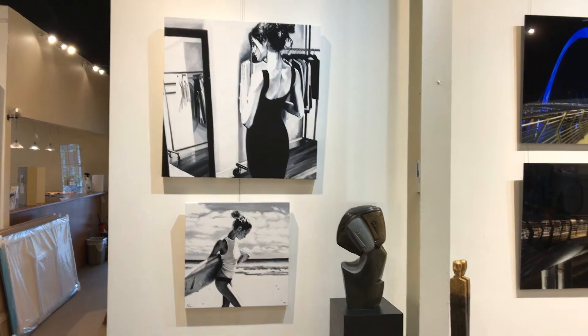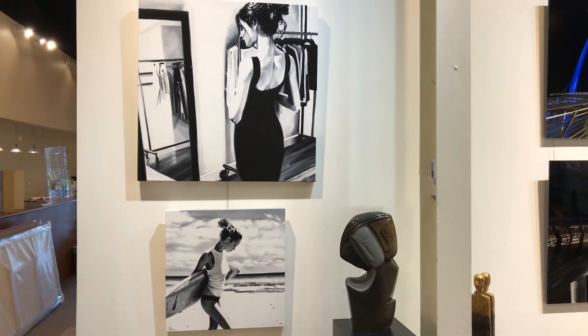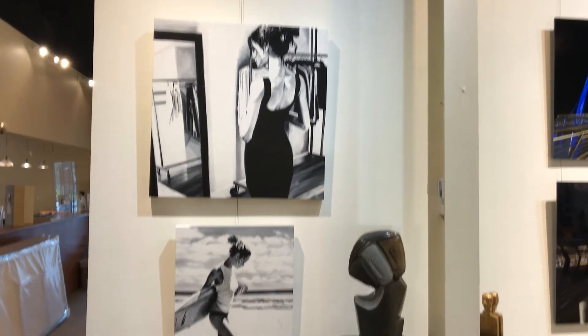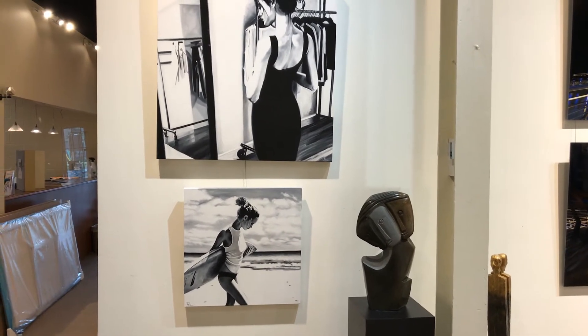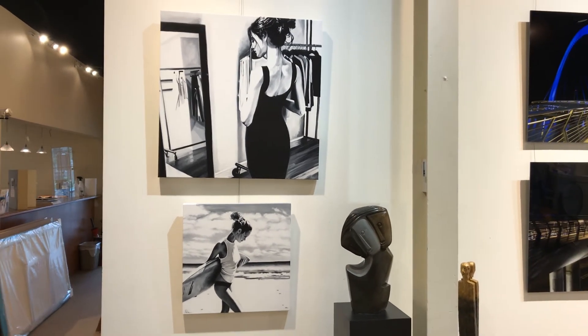We just wanted to share these new beautiful works with you, and we hope you like them as much as we do. They're very exciting — visit our website to see more of her paintings by Cindy Press. They will be out on the gallery floor as well.